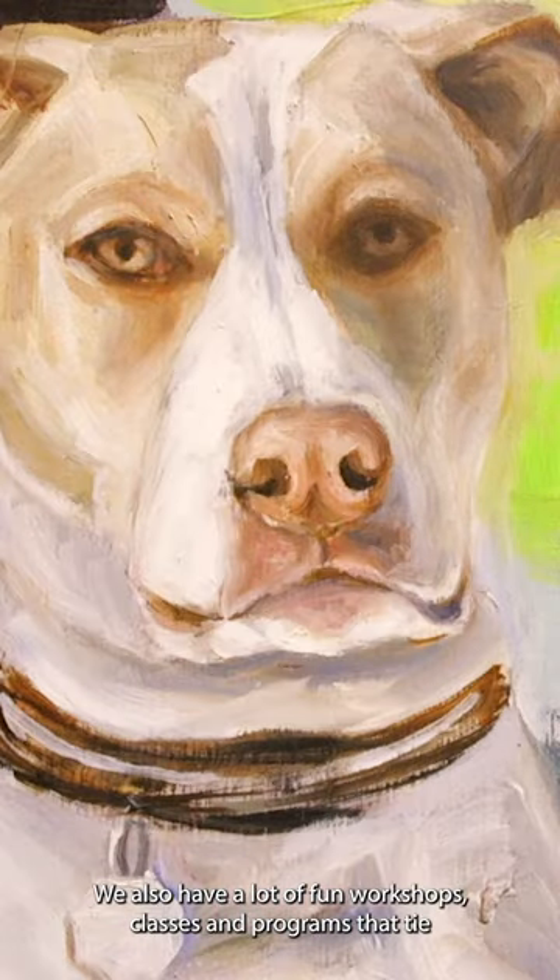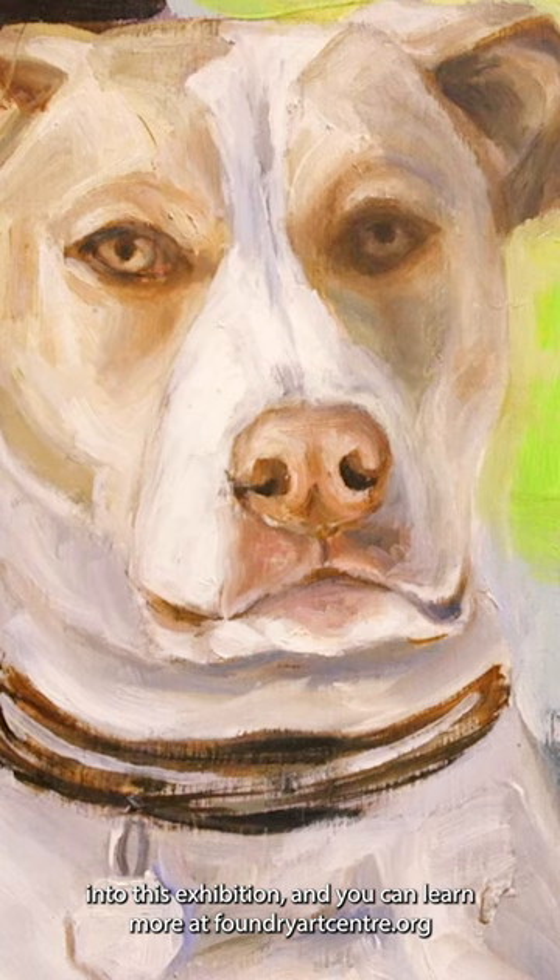We also have a lot of fun workshops, classes, and programs that tie into this exhibition, and you can learn more at foundryartcenter.org.